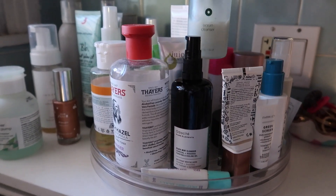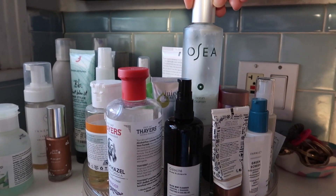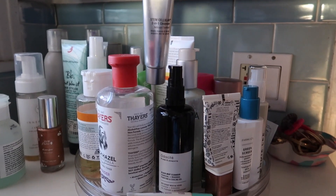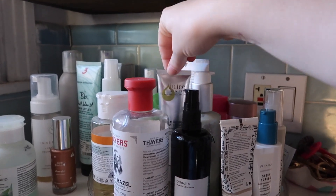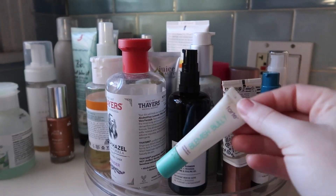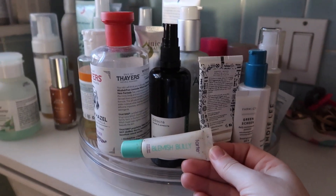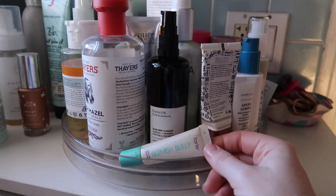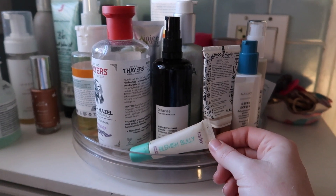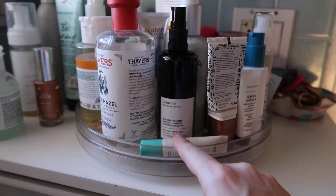The Osea Ocean Cleanser I'm just trying to use up — I splash it in occasionally, I really don't like it because it aggravates my eyes. The Juice Beauty one I bought ages ago and found it in the drawer, so I've been trying to use that up. The Tarte Blemish Bully spot treatment was recommended to me a long time ago, before I fully made the switch to clean beauty, but I've kept it on hand because it does help to a degree.